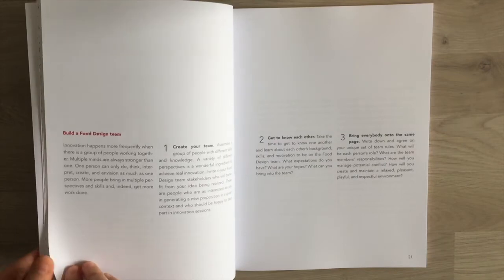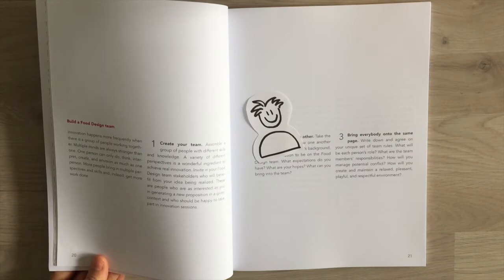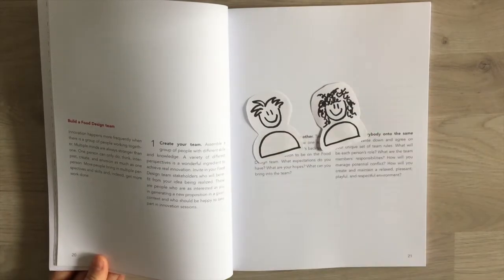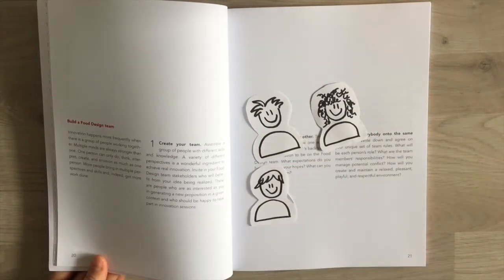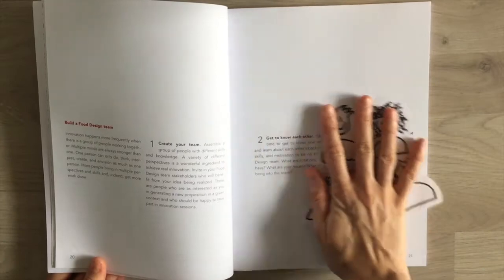Multiple minds are always stronger than one, so you should create your food design team. Assemble a group of people with different skills and knowledge, because a variety of different perspectives is a wonderful ingredient to achieve real innovation.